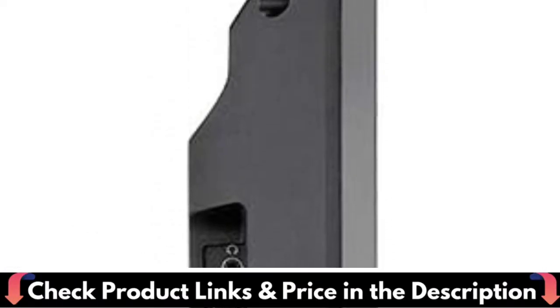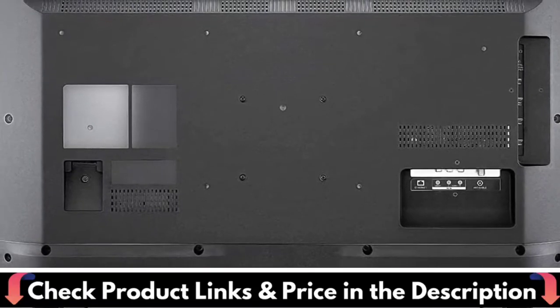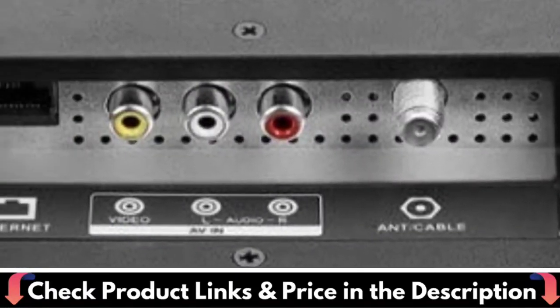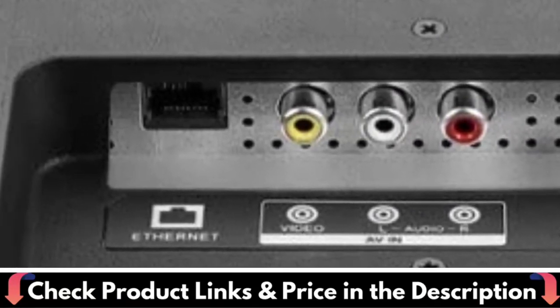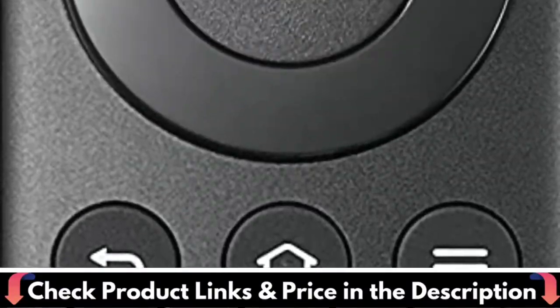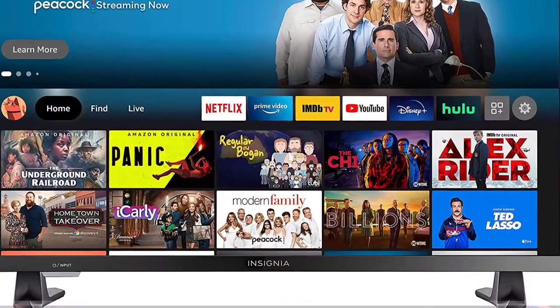Insignia HD Smart TV is a new generation of television featuring the Fire TV experience built in, including a voice remote with Alexa, which delivers a superior TV experience that gets smarter every day. The voice remote with Alexa lets you do everything you'd expect from a remote, plus easily launch apps, search for titles, play music, switch inputs, control smart home devices, and more using just your voice.